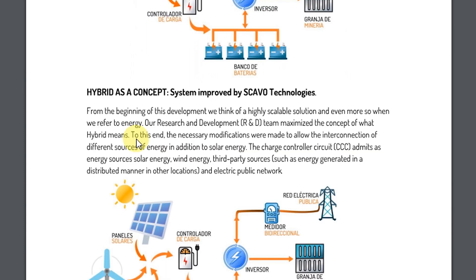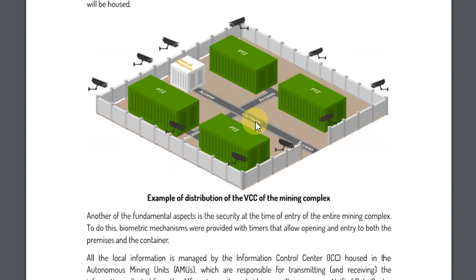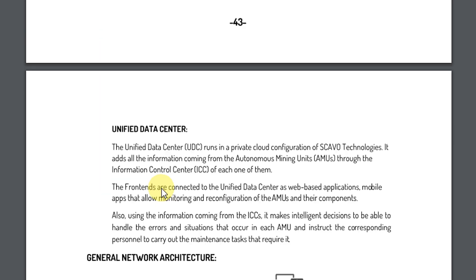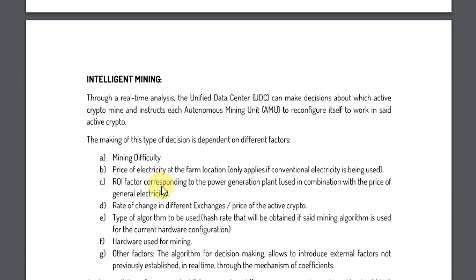Here is how it works — an example distribution of the VCC of the mining complex. It's very interesting because there are no pollutions and no damage for the environment. I think it's very great.